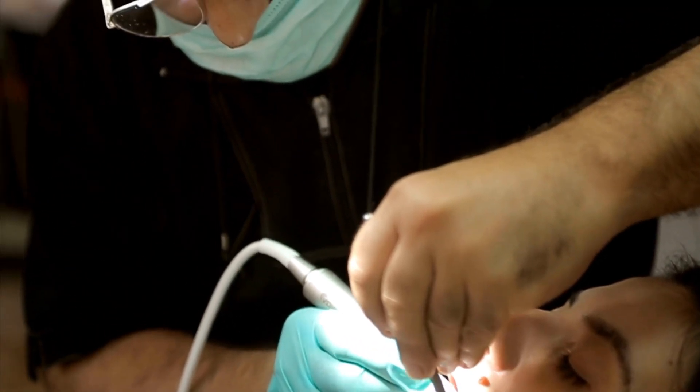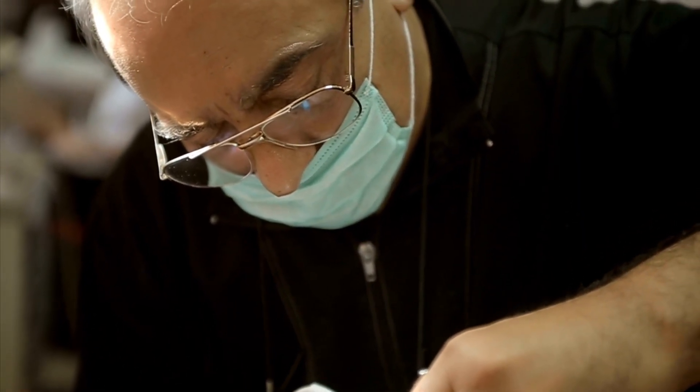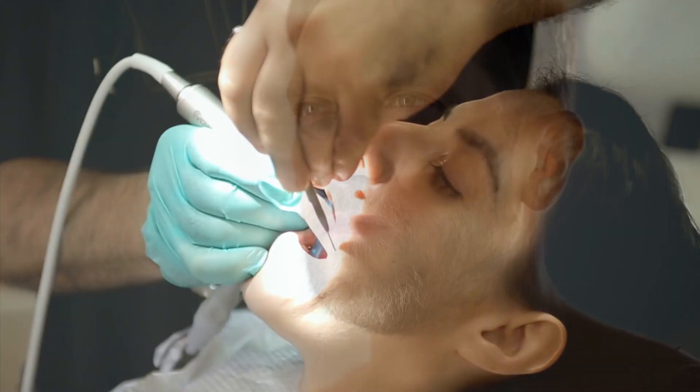Hello and welcome back to our channel. Today we will be discussing an important topic that affects our daily lives, which is tooth decay. Tooth decay is a common problem that affects many people, and if left untreated, it can lead to serious oral health issues.